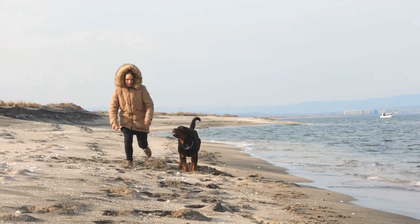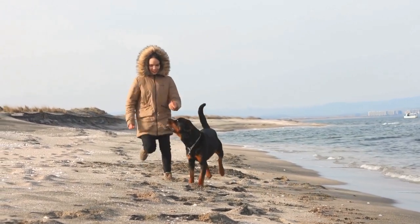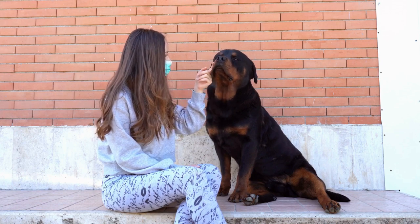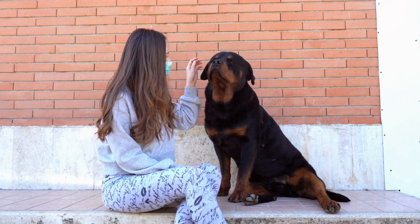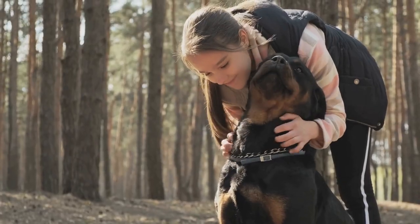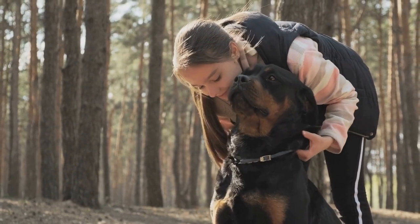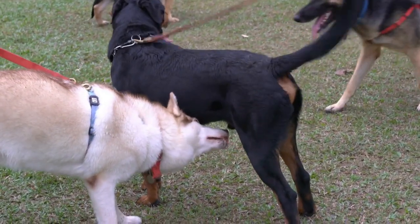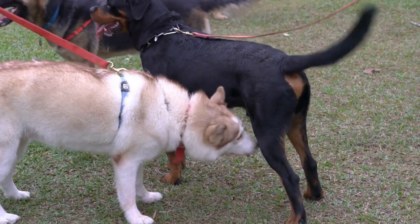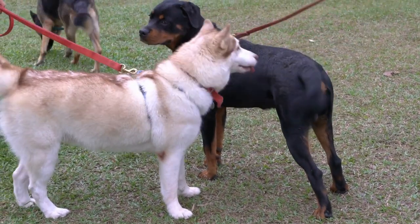Feeding your Rottweiler before air travel is another important consideration. It is recommended to feed your dog a light meal a few hours before the flight to avoid any discomfort or potential accidents during the journey. However, be cautious not to feed them a large meal as it may lead to an upset stomach. It is also advisable to avoid giving your Rottweiler any sedatives unless explicitly recommended by your veterinarian, as this can interfere with their natural body functions and cause additional stress.